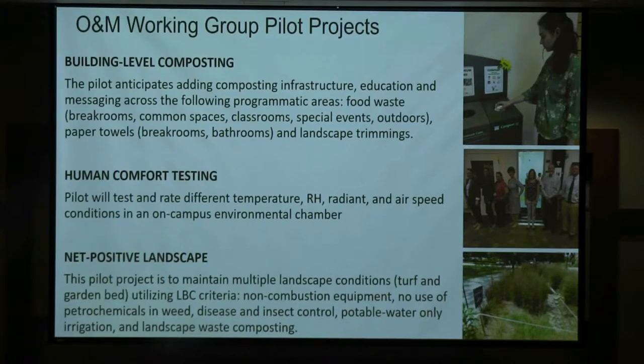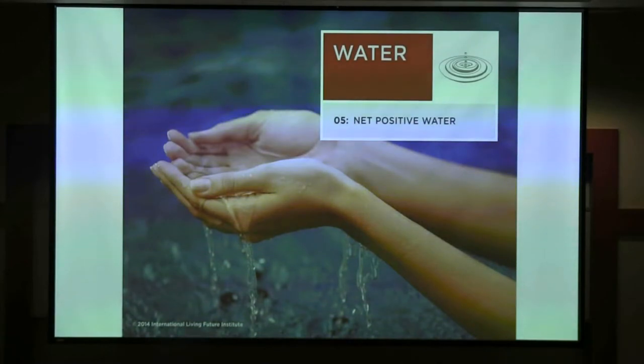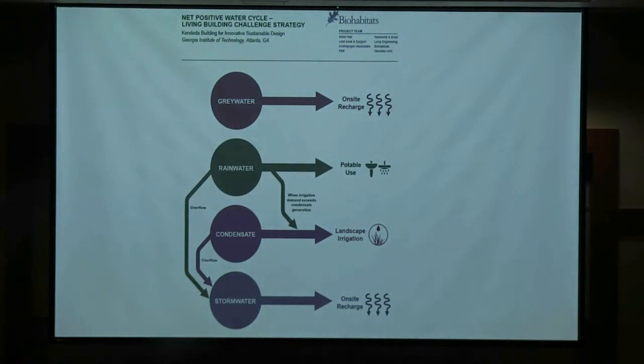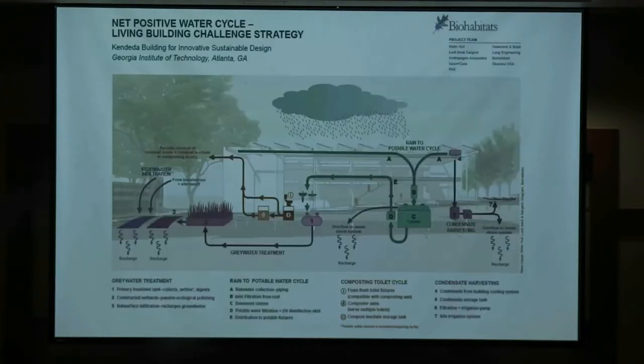We have environmental chambers on campus and ran about 50 people through, with our mechanical engineer and the mechanical engineer from the design team monitoring temperature and humidity. People of different ages and different attire were tested to see what the comfort level was. I'm going to introduce water because Joshua and Jose will talk more, but this diagram showing the different flavors of water — how they sort of come in and are available to make it net positive — really captures where you see the rainwater coming in and the different streams of water being addressed.